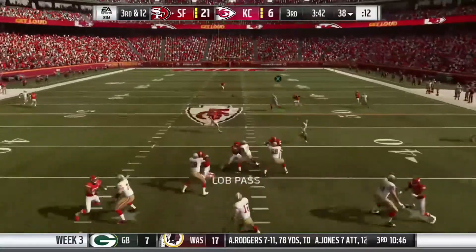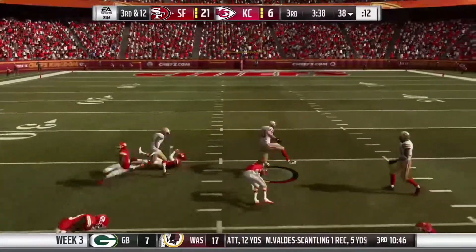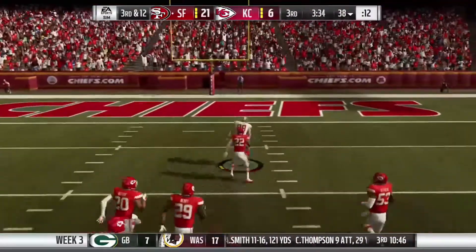On third down, Bradford. And it's caught by Salah. And now he bowls him over. And he's got daylight. It's a foot race.